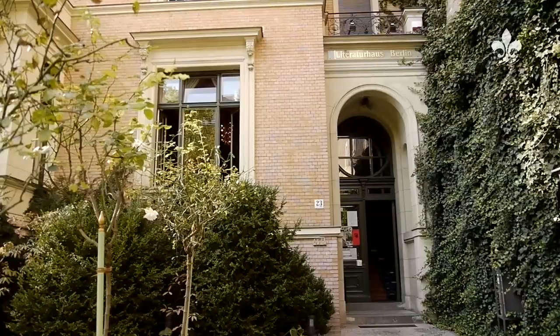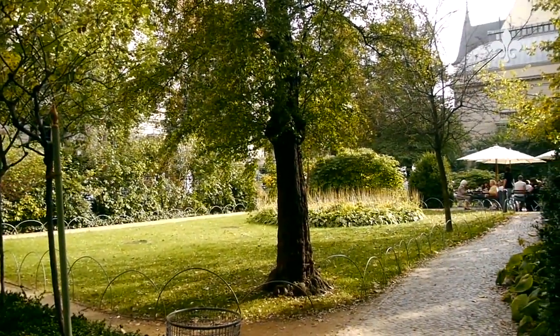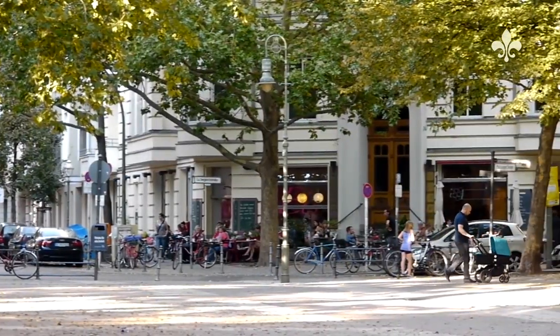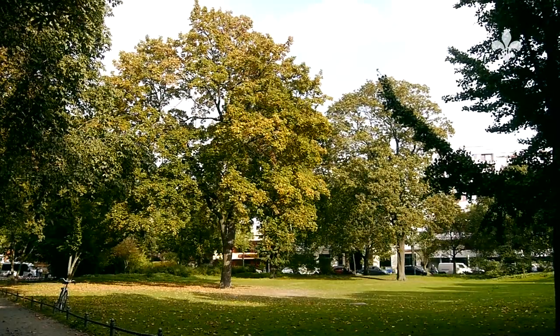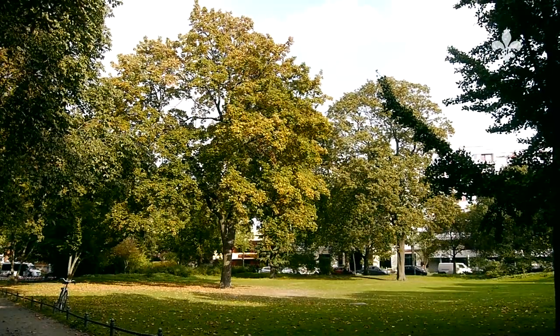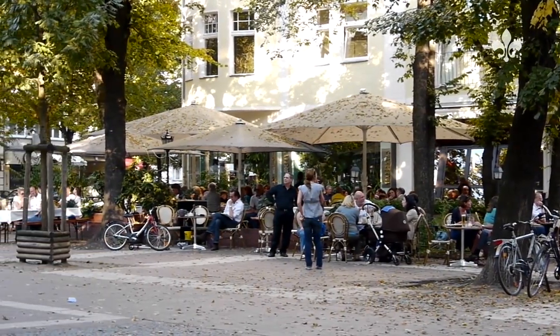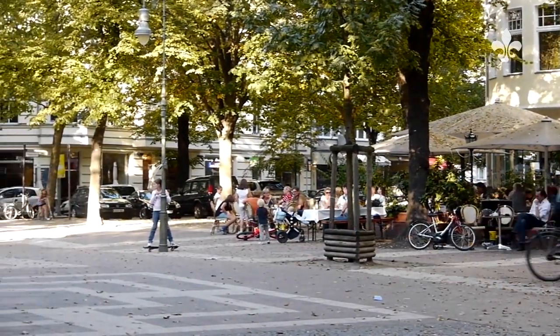The immediate neighborhood is characterized by a selection of small local shops — something that's becoming increasingly rare — in which you'll find all of the goods you need for your daily requirements. But of course, you also have supermarkets available nearby. A comprehensive selection of gastronomic and cultural highlights awaits you, primarily located on Ludwigkirchplatz, Versönenplatz and Versönenstraße.